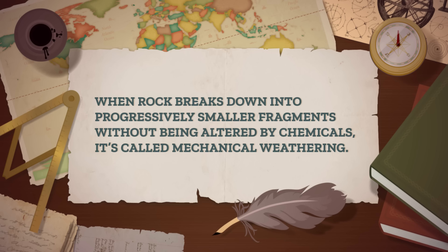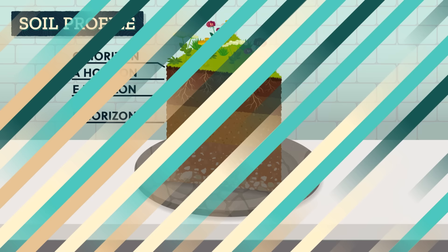So whether rock is weathered with salt crystal growth or frost action, or other processes like thermal weathering, unloading, and slaking, when rock breaks down into progressively smaller fragments without being altered by chemicals, it's called mechanical weathering. Ultimately, mechanical weathering is what turns solid rock into regolith, which is the important bottom layer of soil profiles, and it also helps our next type of weathering by providing more surface area for weathering processes to operate.